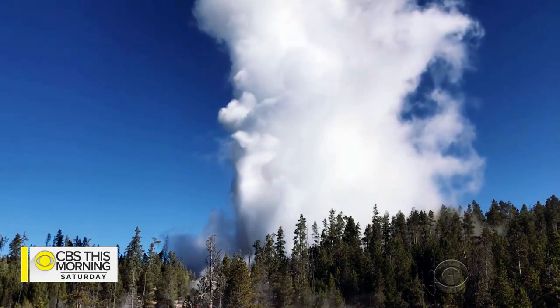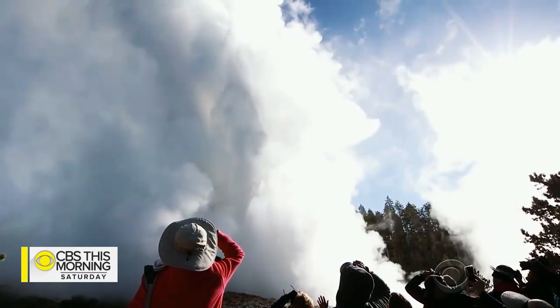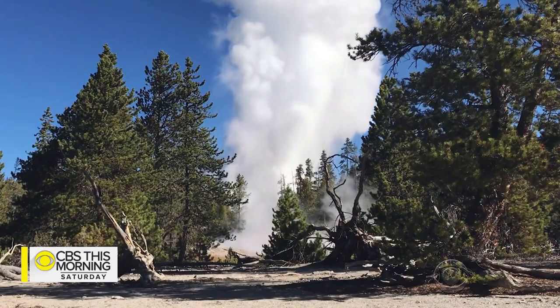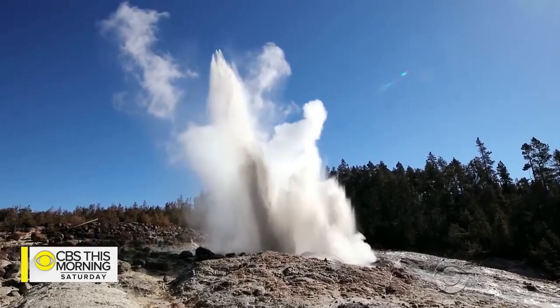It's been quite a few months of activity in Yellowstone National Park. Steamboat Geyser, the world's tallest, is approaching a record number of eruptions this year.